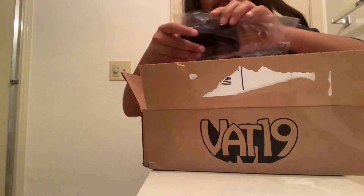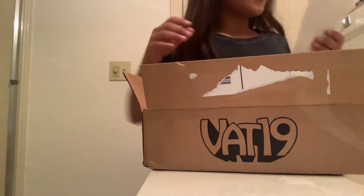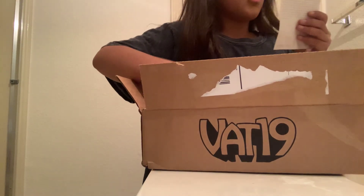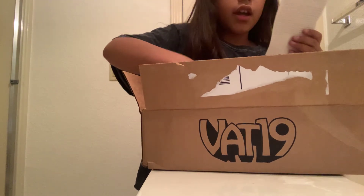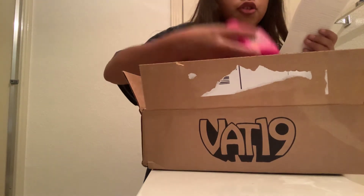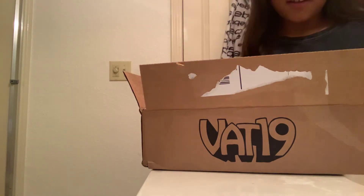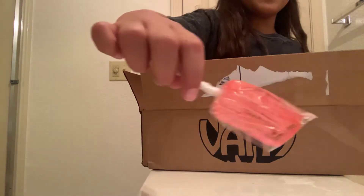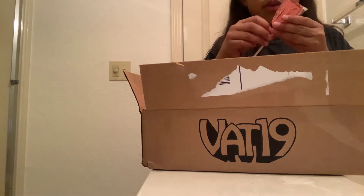Alright, so what I got guys — I got worm suckers, two of them. And I got a blue raspberry popsicle and sour powder chewing gum. I know what you're saying: why would you get one of these? I was curious guys, it looks so gross but so yummy.